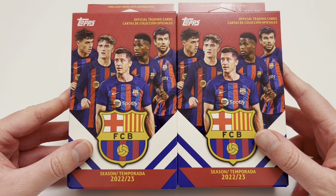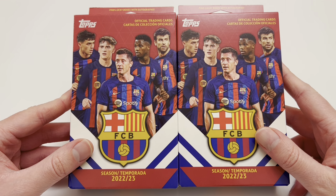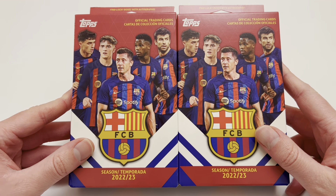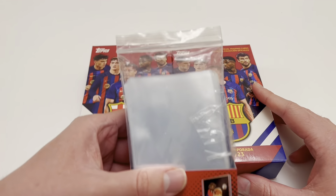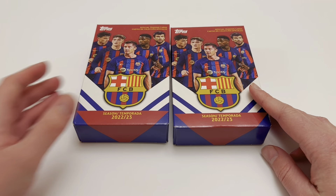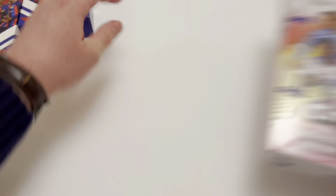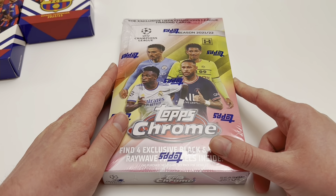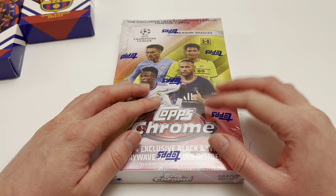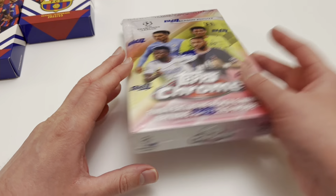I give these a four out of five for star rating — cracking price but low autograph odds, so you've got to remember if you want a chance at an auto, you're going to have to buy a hell of a lot of these boxes. I've got the hard sleeves and soft sleeves ready just in case. Here is our Champions League Light box which we'll be opening on Tuesday at 5pm, so hit that subscribe button if you want to see that one.